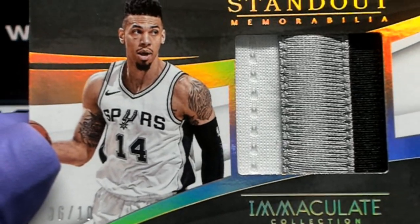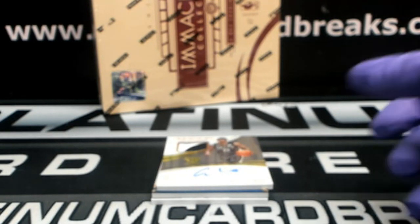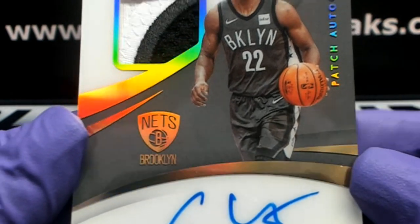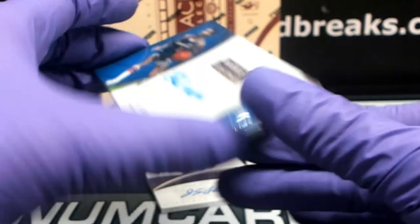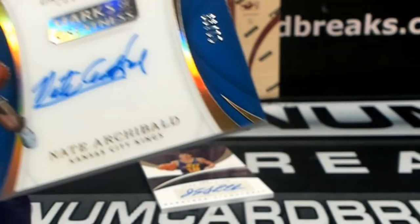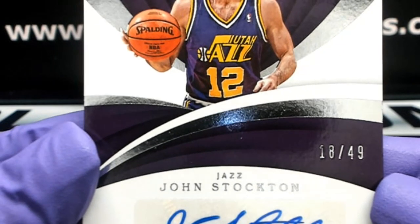And Danny Green for the Spurs — six out of 10, three colors. Rob, new guy on YouTube, you got in. Acetate patch auto, 12 out of 22, Chris Levert. How, you're in. Mage, you're in. Gardner, you're in. Acetate out of 99, Archibald. Arty Cody. Out of 49 for the Utah Jazz, John Stockton.